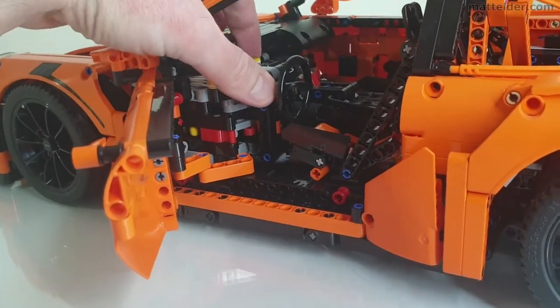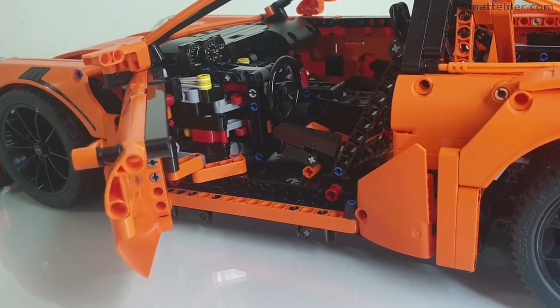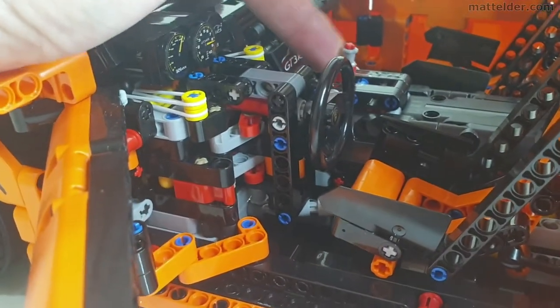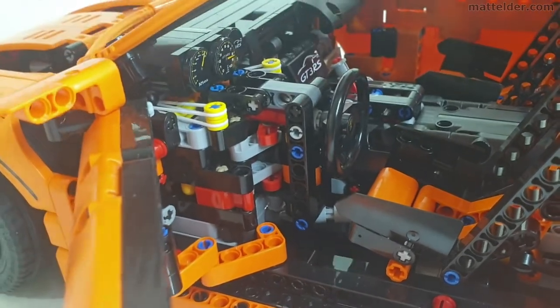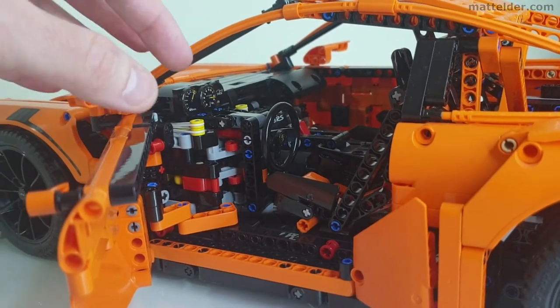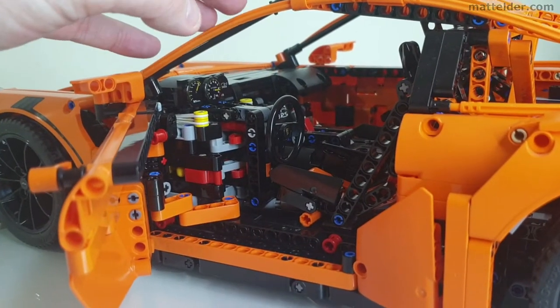You have your paddle shifters here which work the 4-speed gearbox, which actually does work — there is a whole other video showing how that works. You've also got your drive, neutral and reverse stick lever here which again does work properly with the gearbox, which is quite amazing. There is an issue though: when you build that gearbox the instructions are incorrect, and the way LEGO addressed it was with a generic copy-paste type response, which is really disappointing. I'll get into more of that a little bit later on.